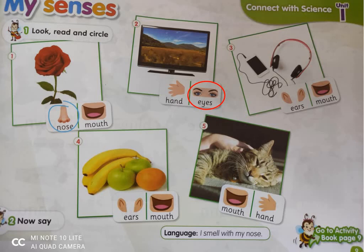Number three, the headphones — excellent! Ears. I can listen with my ears. Number four, that's food. Do we hear the food or do we eat it? Excellent! Using our mouth, we eat it.